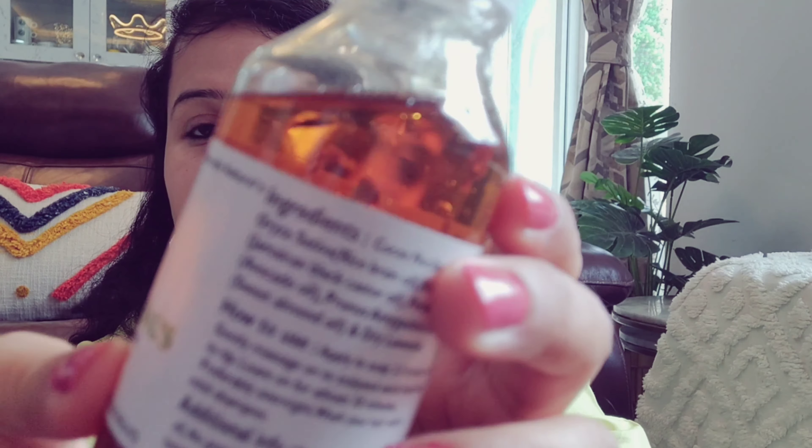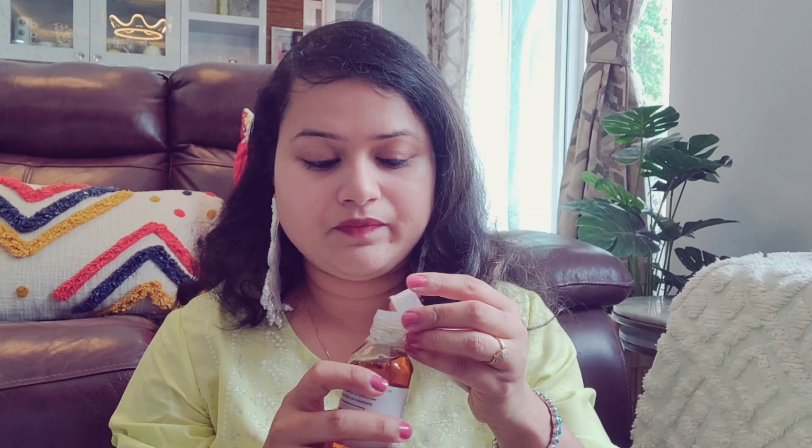If you want, you can leave it overnight — I prefer to leave it overnight. You can see some petals in the oil, which shows it is very original and natural. Again, it is written 100% chemical-free handmade product. So this is the second product.